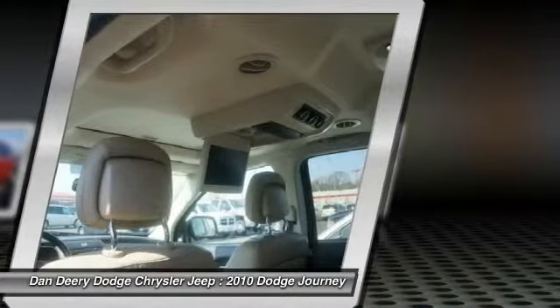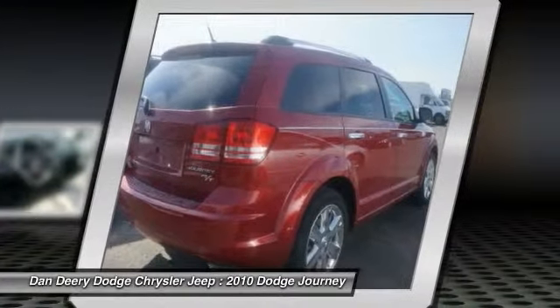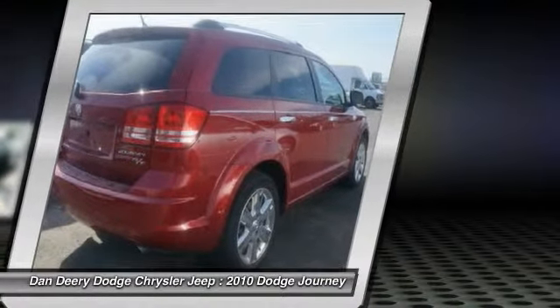2nd row overhead 9 video screen, local trade, Power Express open-closed sunroof, and you want more? You get more. Consumer Guide Recommended Mid-Size SUV.